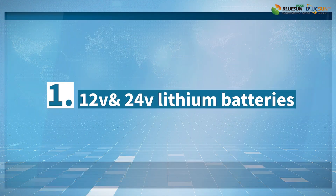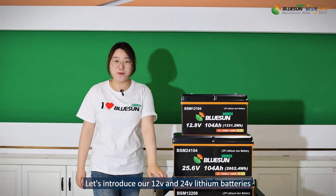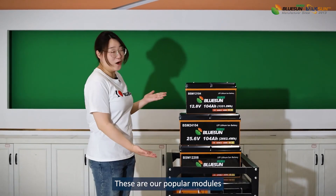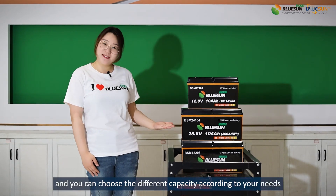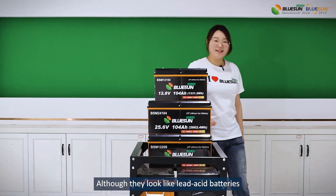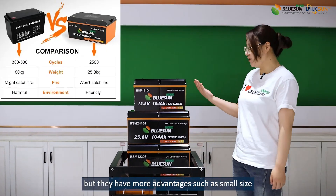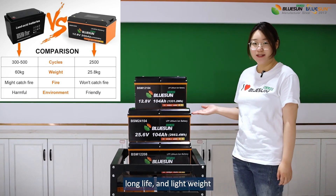Number 1: 12V and 24V lithium batteries. Let's introduce our 12V and 24V lithium batteries. These are our popular modules and you can choose a different capacity according to your needs. Although they look like lead-acid batteries, they have more advantages such as small size, long life, and lightweight.